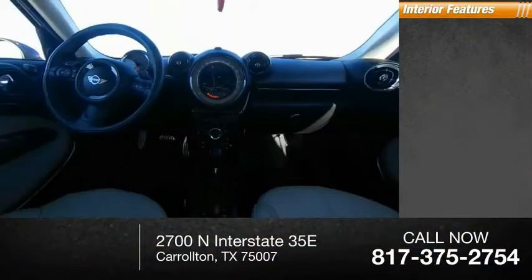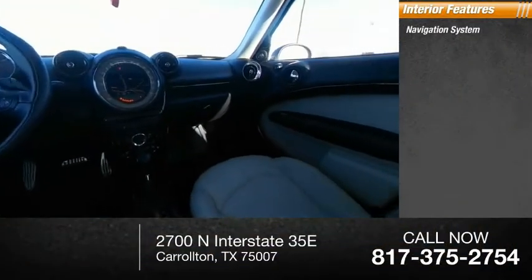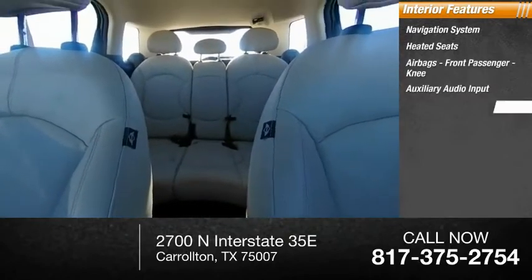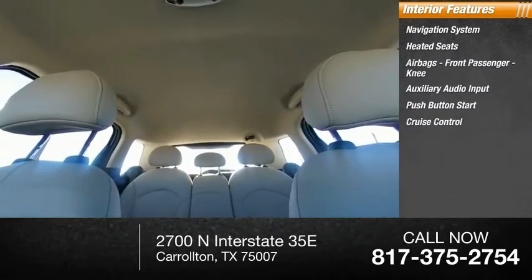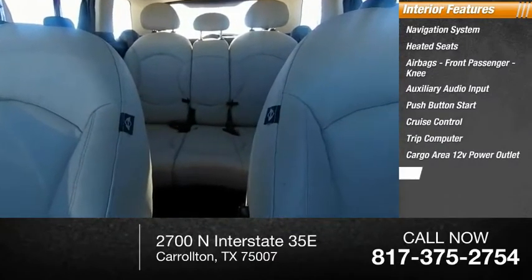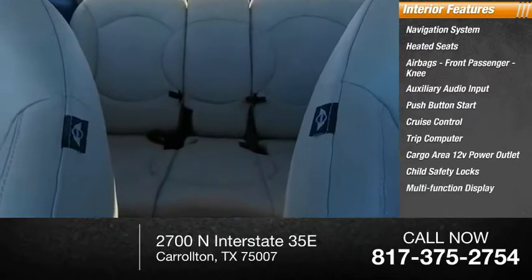Inside you'll find a navigation system, heated seats, airbags, front passenger knee airbag, auxiliary audio input, push-button start, cruise control, trip computer, cargo area, 12-volt power outlet, child safety locks, and a multifunction display.